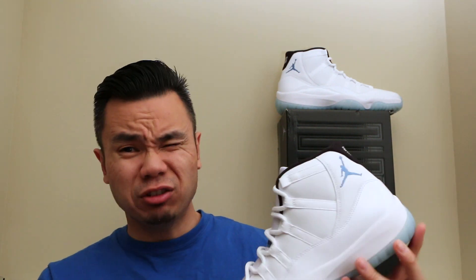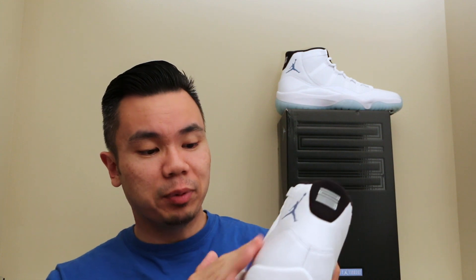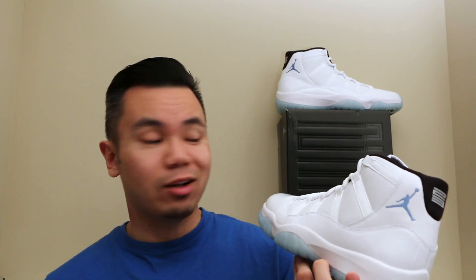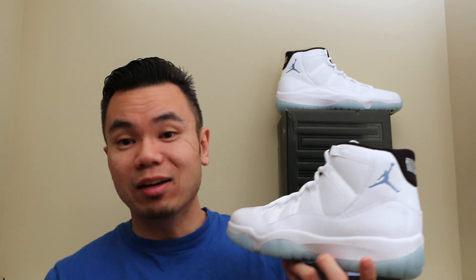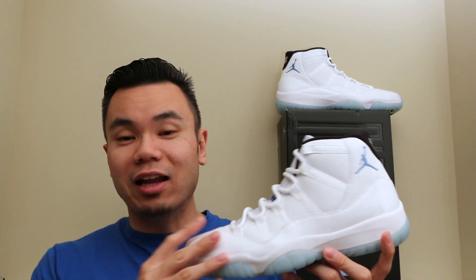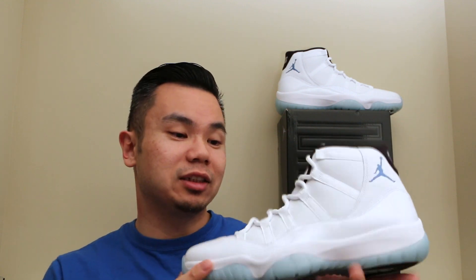I'm going to give you a little bit of history with the shoe and me. I didn't really get a pair until about 2000-2001 when they first retroed. My mom was out of town and she got me a pair of these and a pair of the Cool Gray 11s. They just sat in the closet — on the top shelf, stacked on top of each other. I never even wore them, which is pretty crazy.